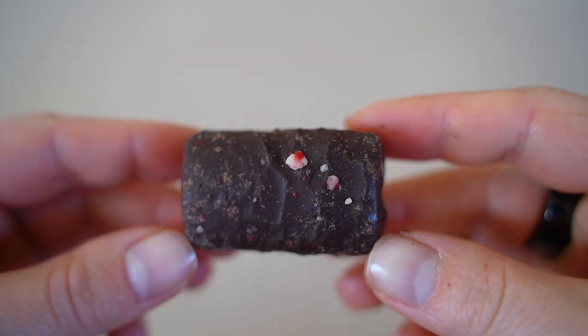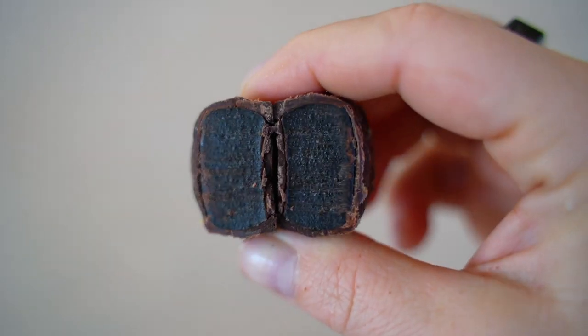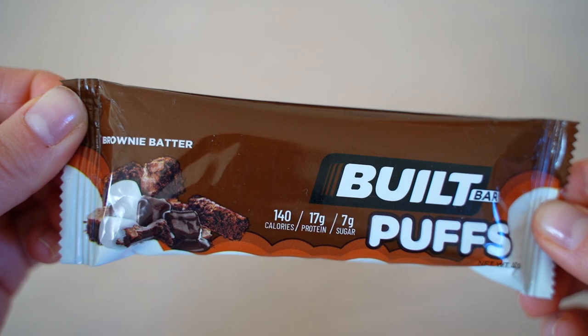Candy Cane Brownie is a limited release small bar — very dark looking. It tastes like peppermint bark with a slight hint of chocolate and dark brownie. Quite good but neither of us is really a candy cane person. Scores: 5.5 and 6.